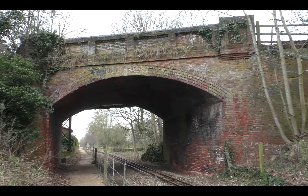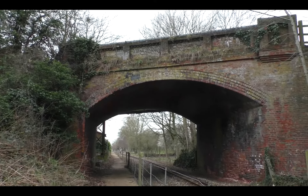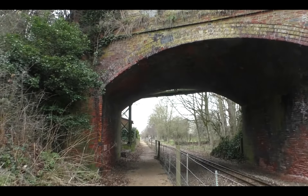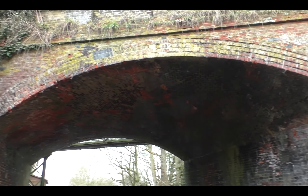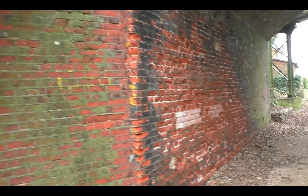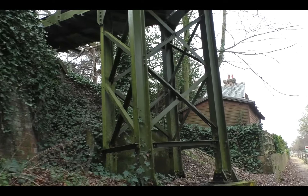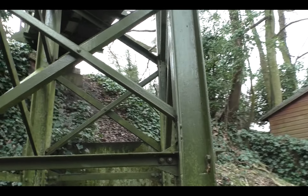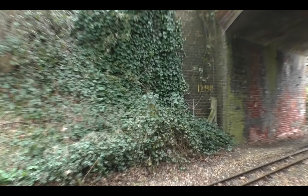Just before Coltishall we come to this masonry elliptical arch overbridge. This carries the B1150, which is Station Road. This is number 1298. Nice solid looking structure. And if we go to the other side of it, there's this metal footbridge. I'm not sure when that was built there, alongside the road bridge — it looks pretty old to me. Just to prove, that's 1298 on this side as well.